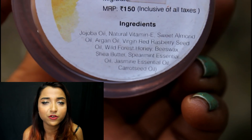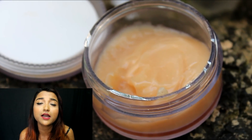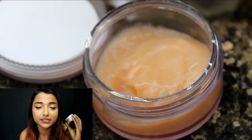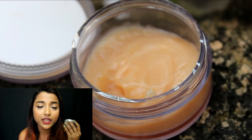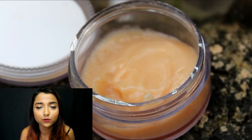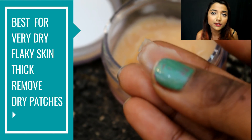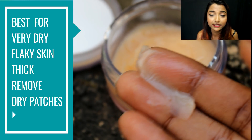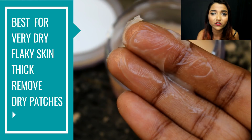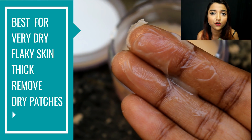If you get dry patches all over your face after cleansing, this cream will be a complete bliss. The texture is very thick — you need a really small amount. It takes a bit of time to absorb, so immediately after application it will appear very thick, but it ensures your skin gets no dry patches or dryness and stays soft and supple. The lasting time of moisturization is at least five to six hours.